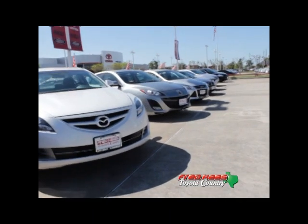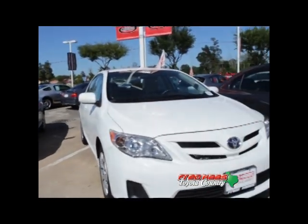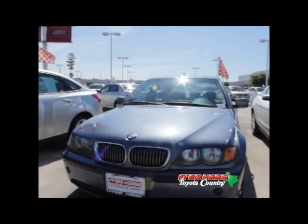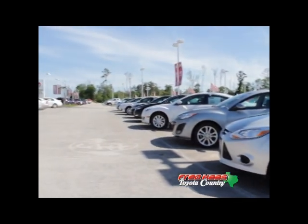To see this vehicle or view the rest of our used inventory, please visit www.FredHaasToyotaCountry.com or stop by at 22435 State Highway 249 in Houston, Texas 77070.